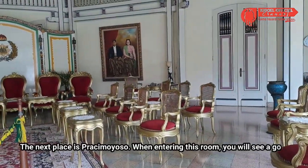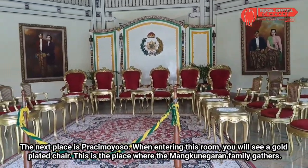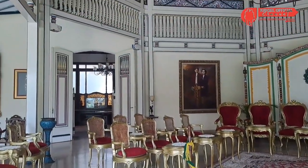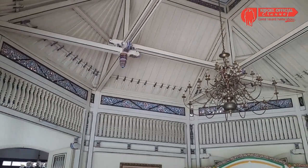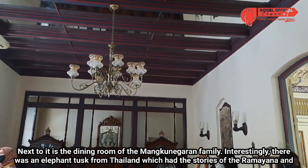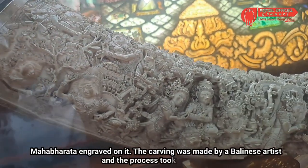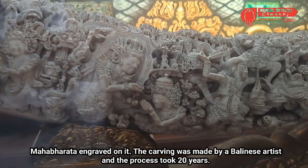Tempat selanjutnya adalah Prajimo Yoso. Ketika memasuki ruangan ini, kalian akan melihat kursi berlapis emas. Ini merupakan tempat keluarga Mangkunegaran berkumpul. Di sebelahnya ada ruang makan keluarga Mangkunegaran. Menariknya, di sini ada sebuah gading gajah dari Thailand yang terukir kisah Ramayana dan Mahabarata. Ukiran itu dibuat seniman Bali dan pengerjaannya membutuhkan waktu 20 tahun.